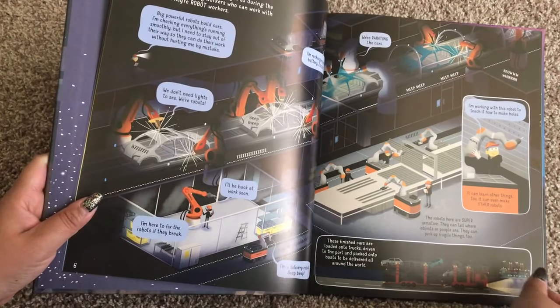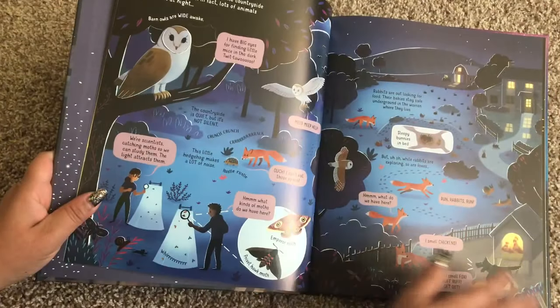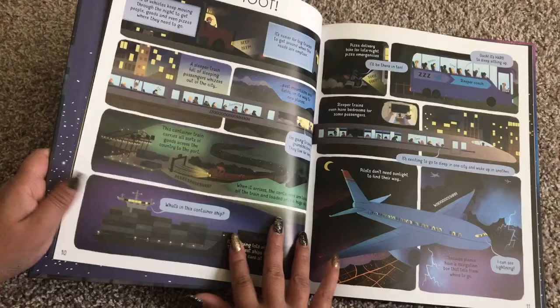There's a section called Lights Out Factory, showing how the robots in a factory are still working through the night. This also talks about the nocturnal animals that are awake at night.